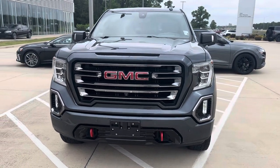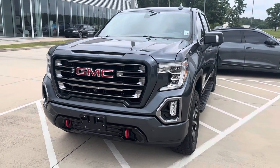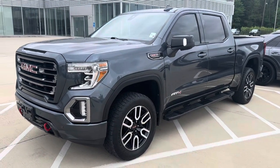In the front we've got nice LED headlights, tow bars, parking sensors front and rear with a 360 camera. This is keyless entry with push to start — you can also start the vehicle with the key fob.